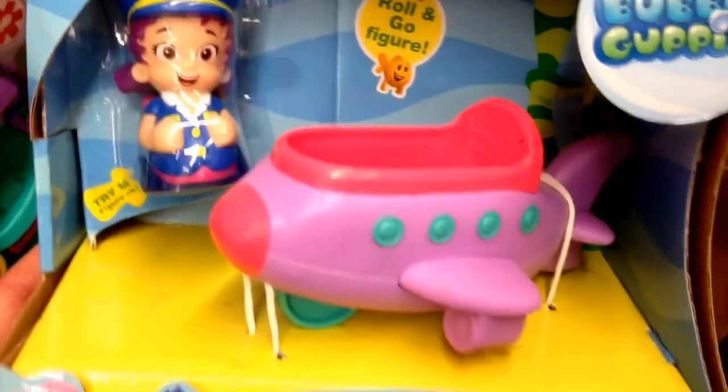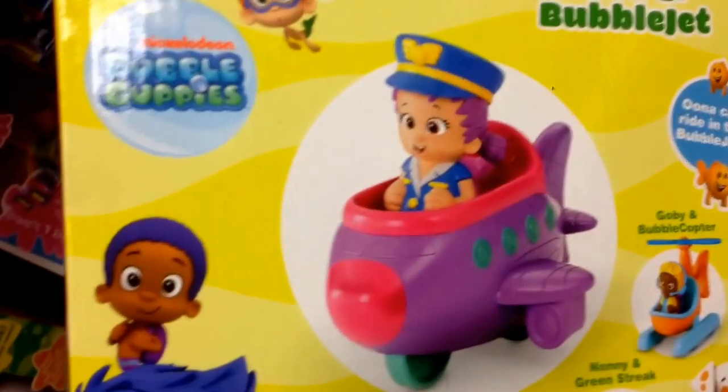The action figure rolls — that's awesome. She can roll around. Taking a look at the back, there she is in action.